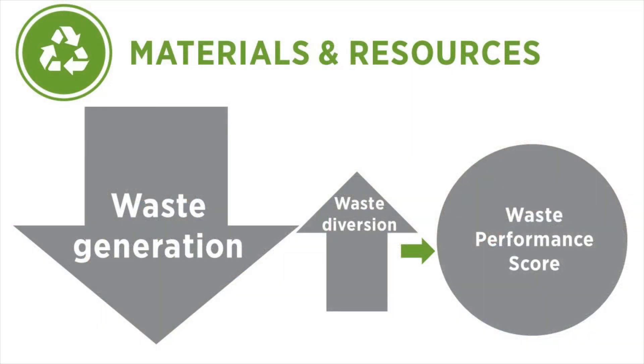To generate the waste performance score, projects input their waste data. Both generation and diversion are considered on a per-occupant basis and factor into the score. The less waste generated and the more waste diverted, the higher the score. The amount of waste generated has a bigger influence on the score than the amount of waste diverted, reflecting LEED's general hierarchy of reduction first, then diversion.